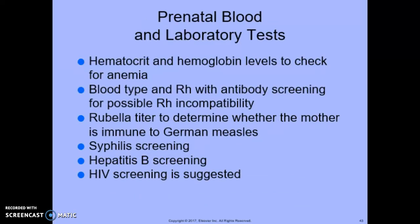Prenatal blood and laboratory tests include hematocrit and hemoglobin levels to check for anemia, blood type and Rh factors — being Rh negative is important to know so that we can get the Rhogam shot — rubella titer to determine whether the mother is immune to German measles, syphilis screening, hepatitis B screening, and HIV screening is suggested.